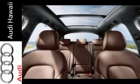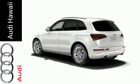Don't give up on luxury just because you need more space. Check out this Audi today.